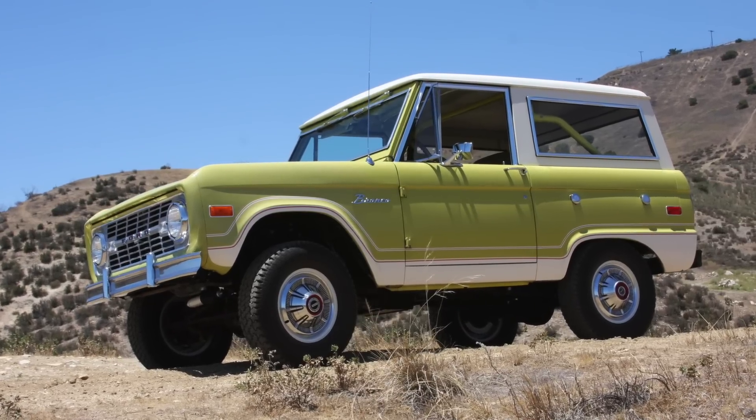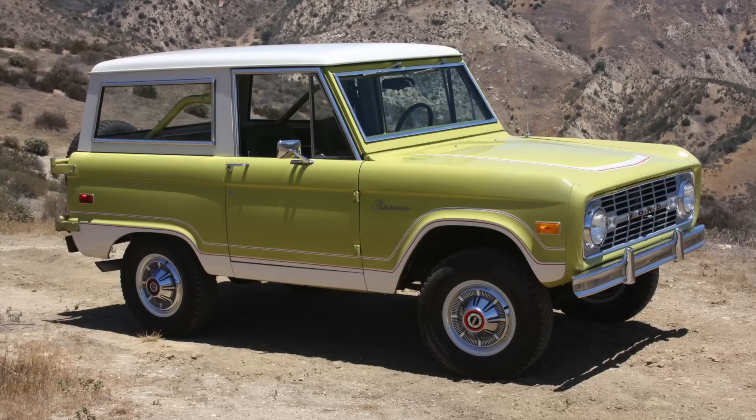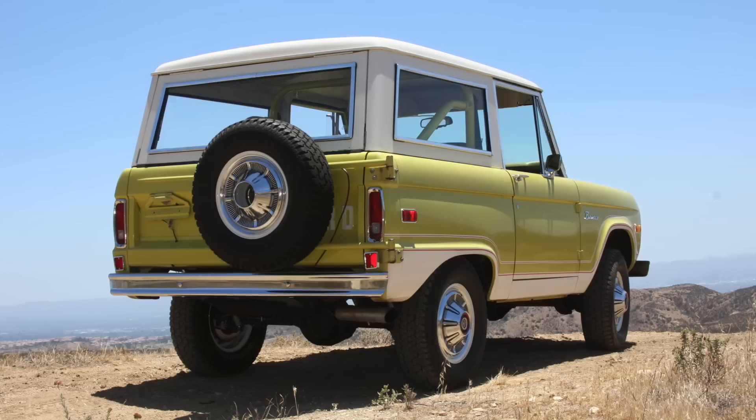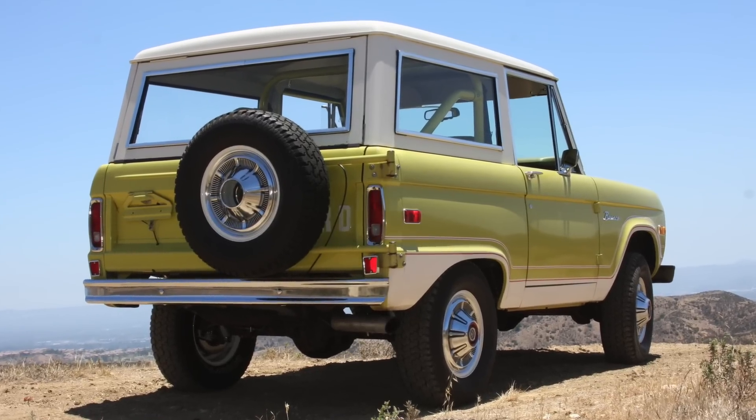Hi there. Today we are in a — oh my god, I can't believe how nice this is — Virgin 1974 Ford Bronco Ranger Edition. This is kind of the holy grail in my humble opinion. Over the years with Icon we're always looking for nice Broncos, and it's always quite hard to find them in the right shape. This one is pretty revolutionary because we actually found it when we were looking for one for Icon.